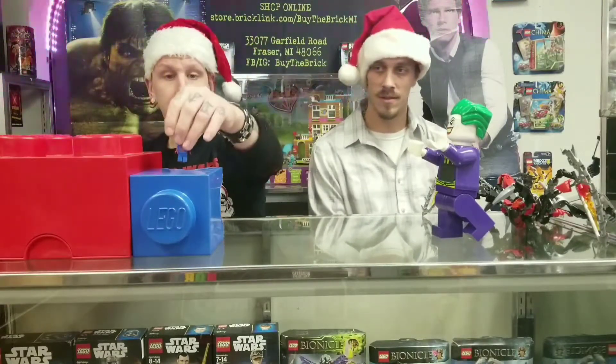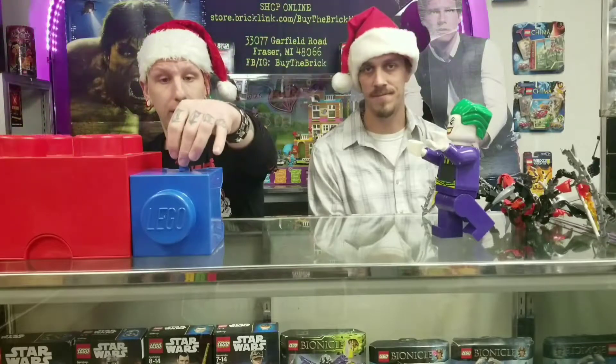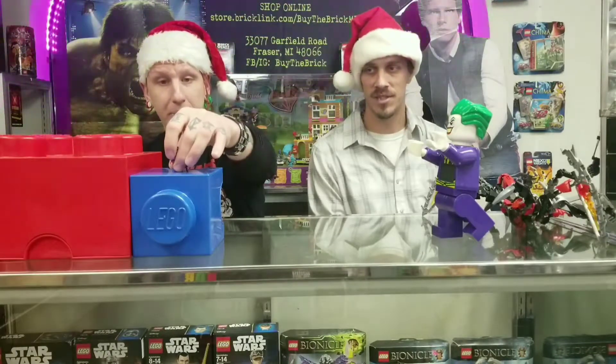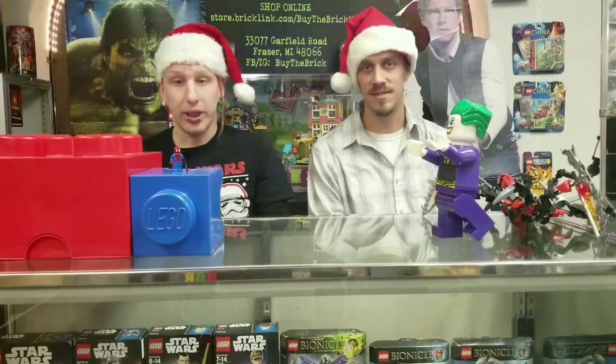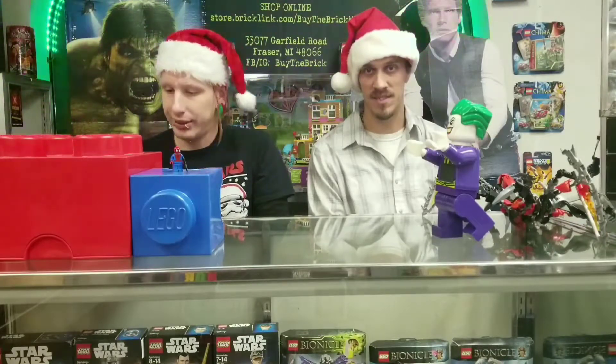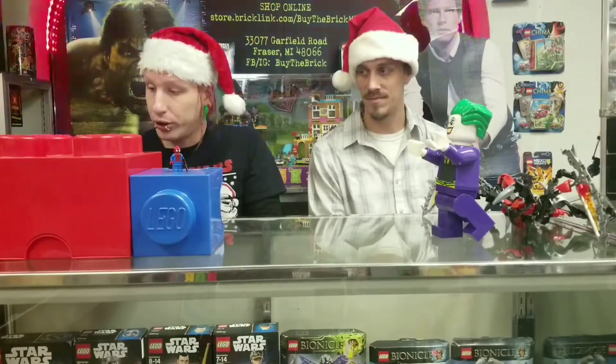After that, we have Spider-Man. We come across a lot of these because they're probably the most played with, and we always get faded faces on them. Out of all the Legos we ever get in, there's always ones that have the faded face — Spider-Man. That's going for $2.65.